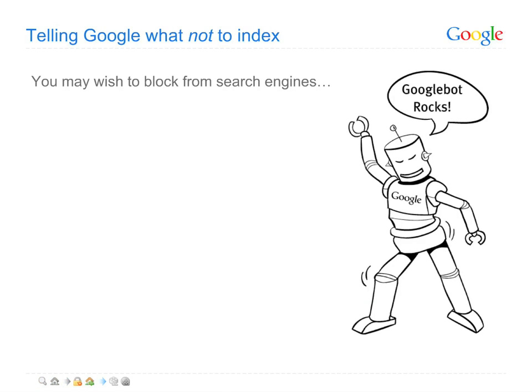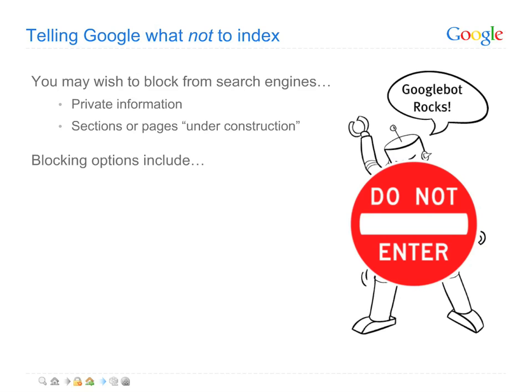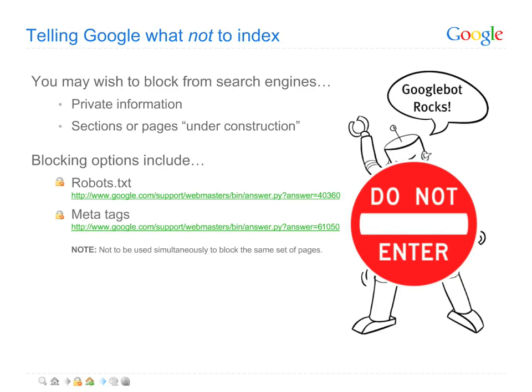We realize that you may have some pages that you don't want Google to access. For instance, you may not want Googlebot, our automated page-fetching robot, accessing documents with private information or pages you're simply not ready to show the world. In cases like this, you'll want to use one of two reliable methods for blocking us from this content: a disallow line in your robots.txt file, or a noindex meta tag on each page you don't want indexed.